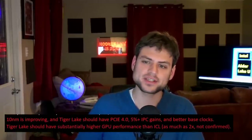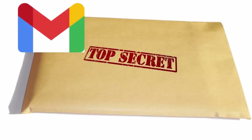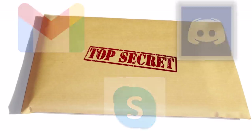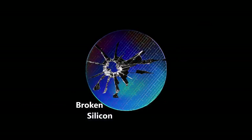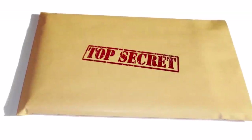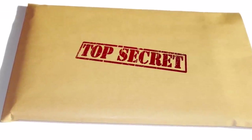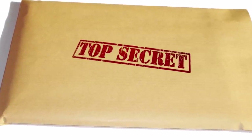We have seen info about Tiger Lake proven correct and confirmation of other things like Cypress Cove in Rocket Lake. I have been cultivating more sources since 2019 — sources connected to Intel have connected me to more people, and guests on Broken Silicon are very well connected in the semiconductor industry. One such source has gotten all the information he submitted correct for the past six months, so now it's time to move forward with a video centered on that source.